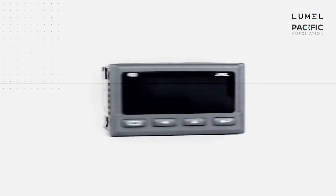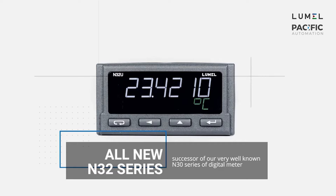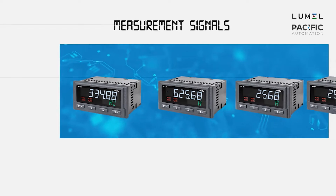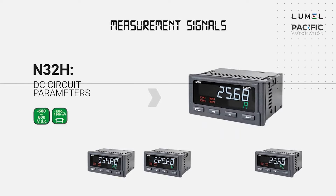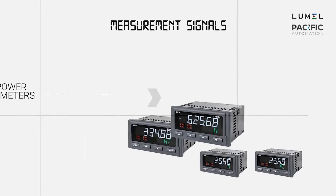The Lumel N32 digital panel meters are a successor to the well-known N30 series. The series consists of four types of meters dedicated for standard signals and temperature, DC circuit parameters, single-phase power network parameters, and pulse, frequency, and rotational speed.